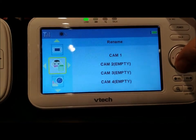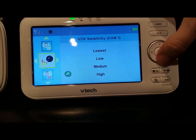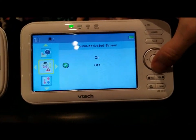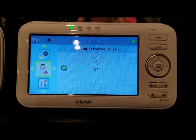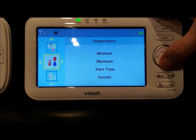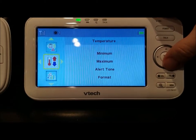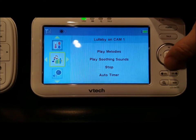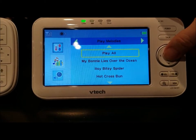You can add more cameras, adjust VOX sensitivity — lowest, low, medium, and high — and toggle the sound-activated screen on or off. The temperature settings are more detailed than the Motorola's: you can set a maximum, a minimum, and an alert tone, which is a nice extra feature.